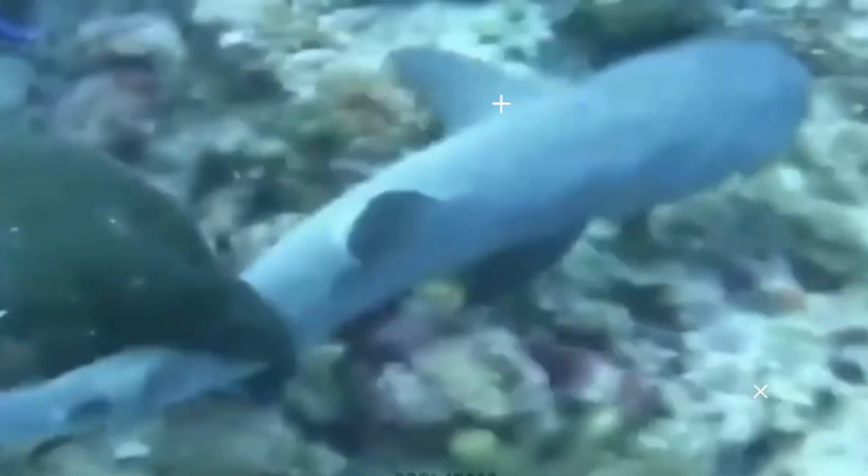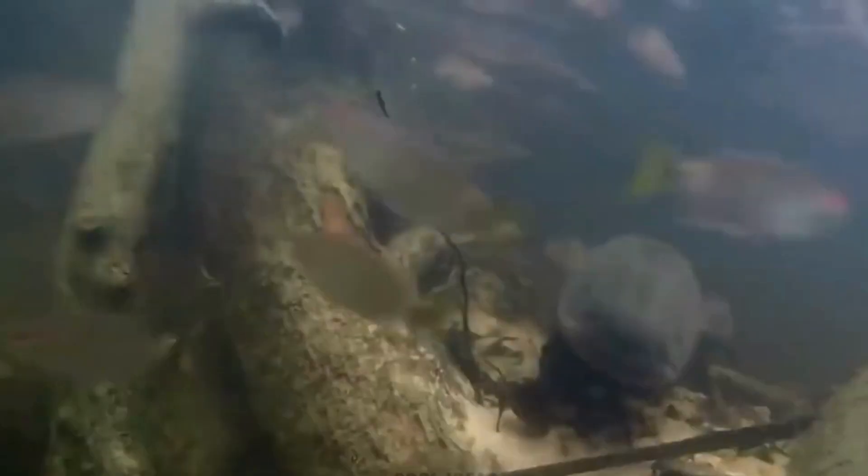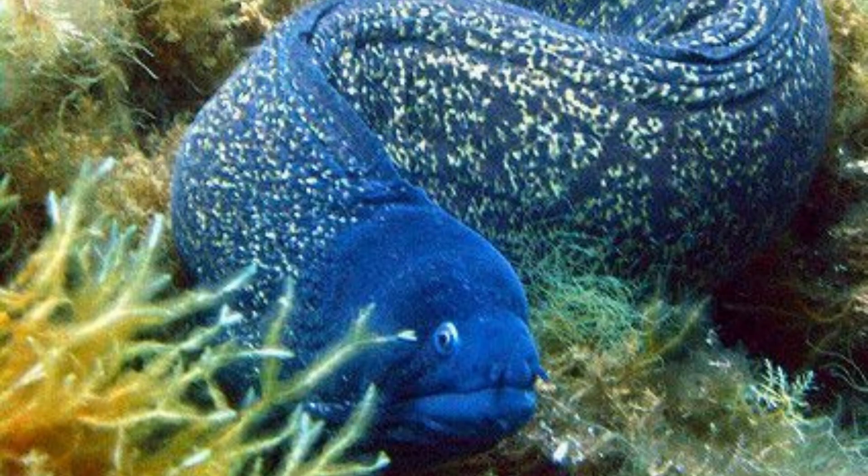The duration of an electric eel's shock can last from a few milliseconds to a few seconds, depending on the situation and the purpose of the discharge.